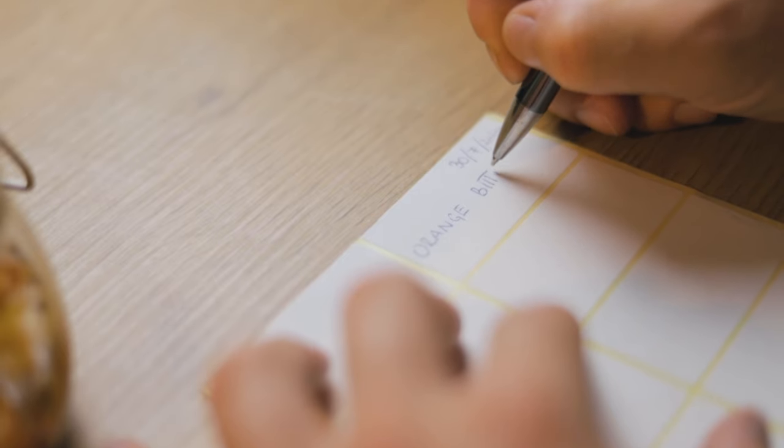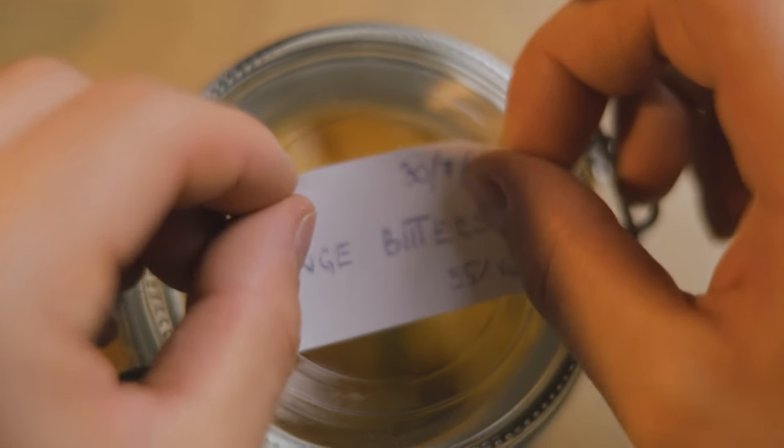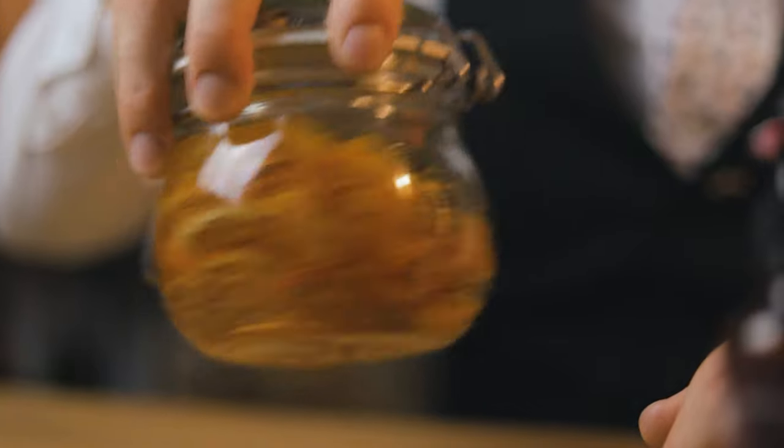Now make sure to label your jar. Add the date, the type of bitters you're making, and the alcohol content. Leave it sitting at room temperature for 2 weeks and agitate the jar daily.